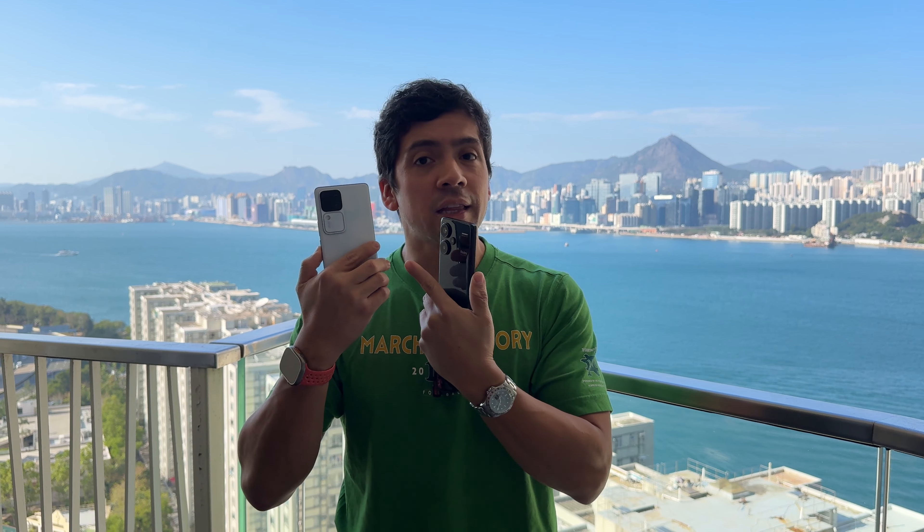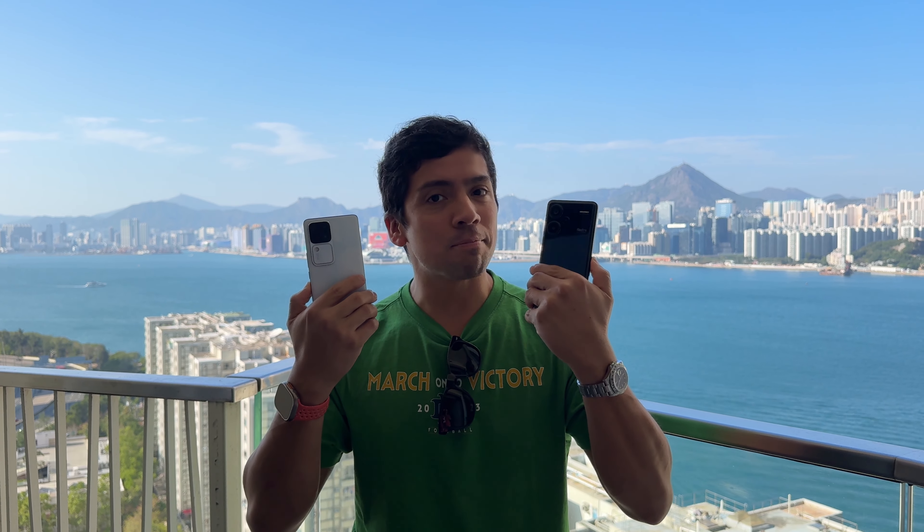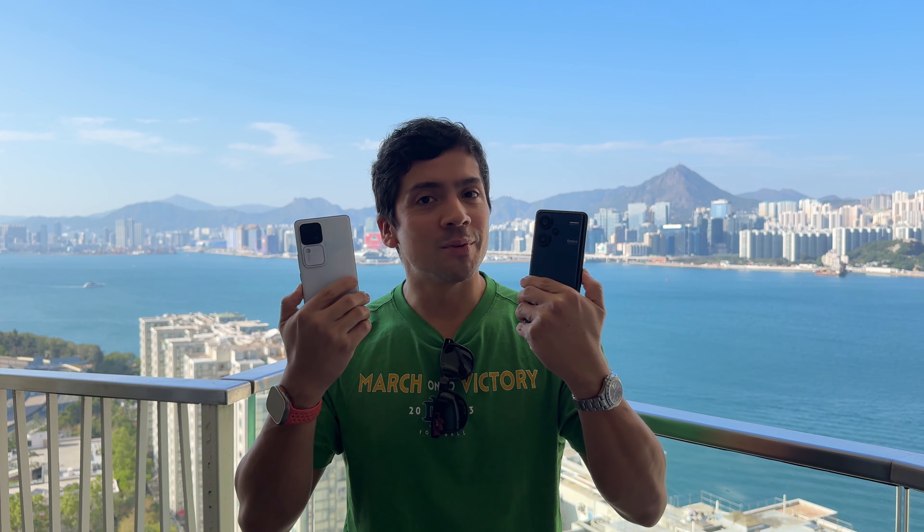Sleek and sexy in this light blue, or stealth and solid in this jet black — which one would you pick?